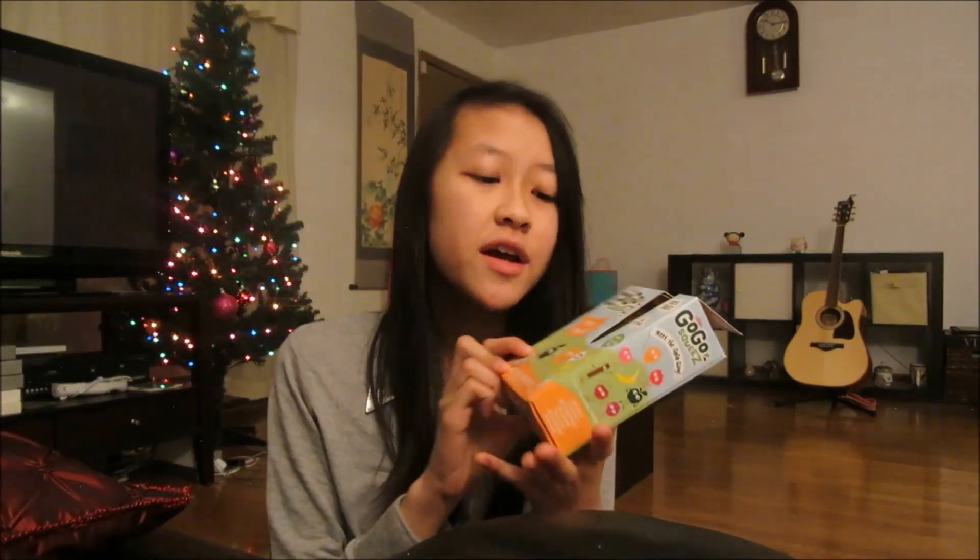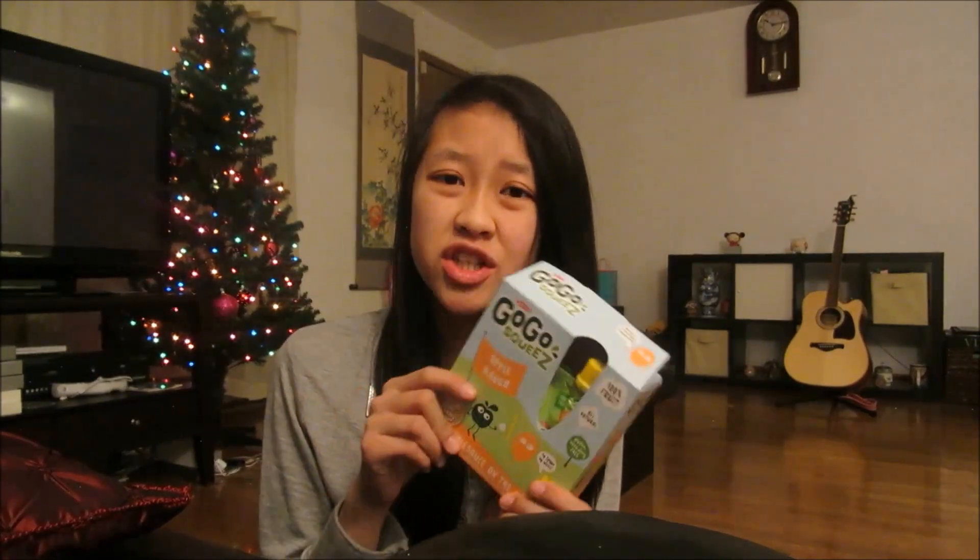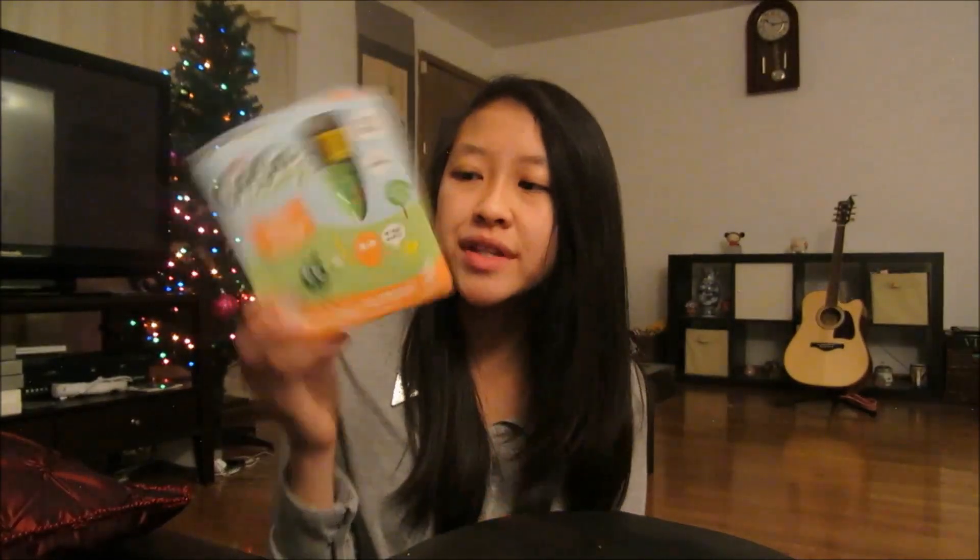The last thing I got from Target is GoGo Squeeze, and I love this with a passion — I would actually go to the vending machine and pay $1 for these. I got the 4-pack GoGo Squeeze, apple mango flavor, for $2.39. I want to go to Costco and get the 12-pack or 24-pack because it's a lot cheaper. So I hope you guys enjoyed my little Target haul and my haul overall. Talk to you guys later — toodles, bye!